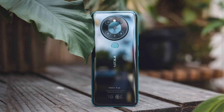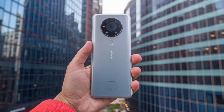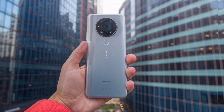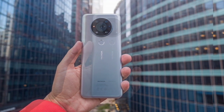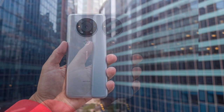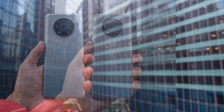The screen is enhanced with a 120Hz refresh rate, ensuring smooth visual performance for gaming and video streaming. This display specification positions the device competitively in its segment, offering users an immersive viewing experience without compromising on battery efficiency.